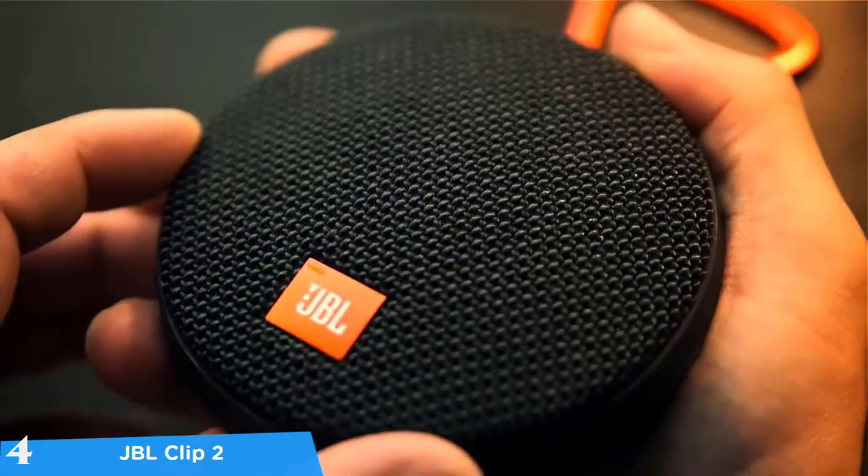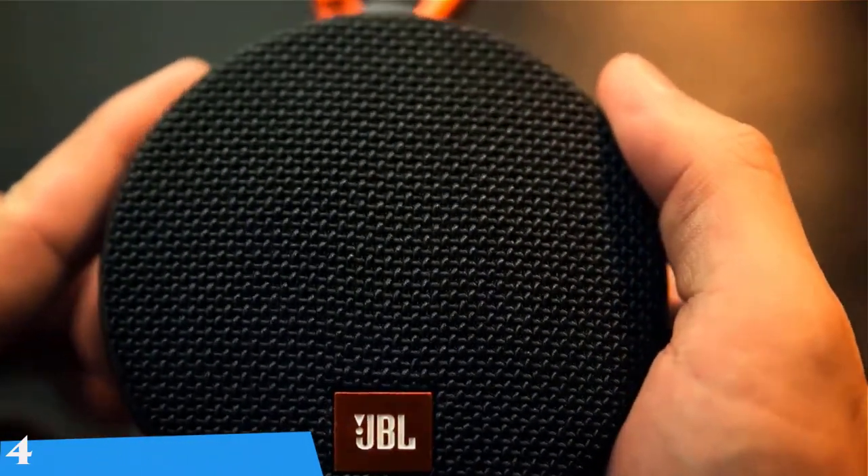The battery life was also about 8 hours, and overall this tiny speaker is one of the best in the market.